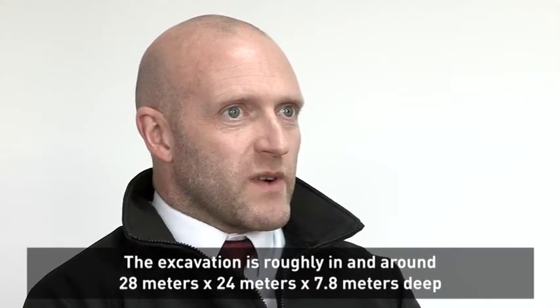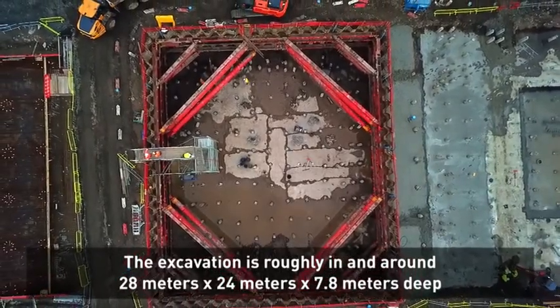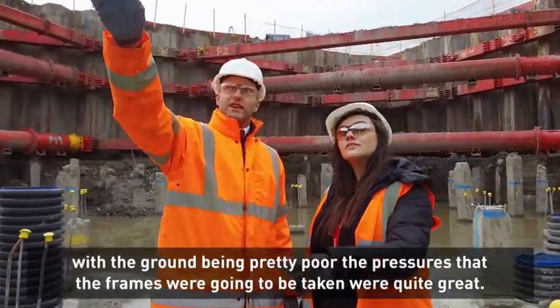The excavation is roughly around 28 metres by 24 metres by 7-8 metres deep. With the ground being pretty poor, the pressures the frames were going to be subjected to were quite great.